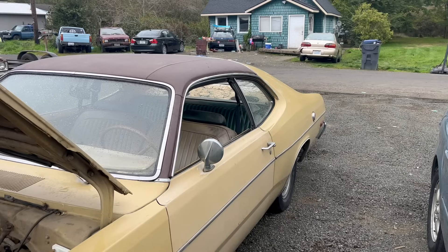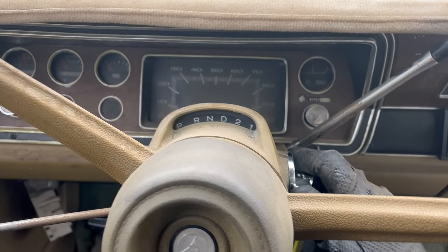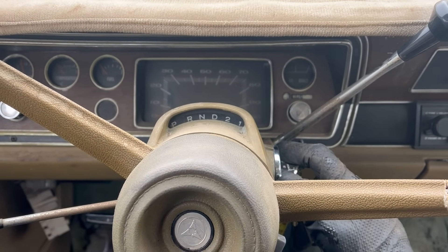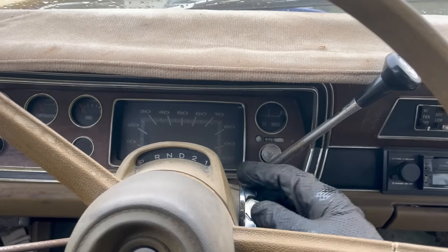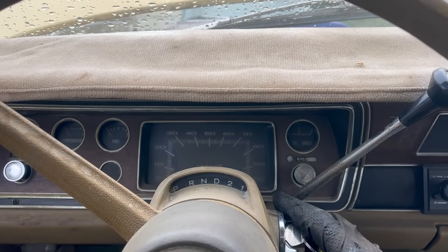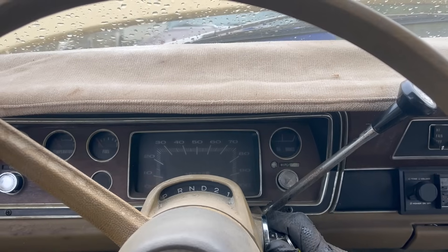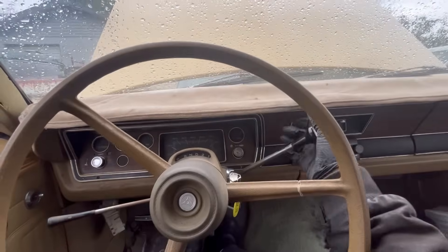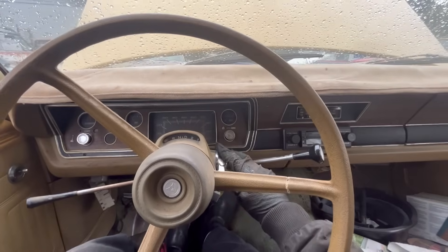Why won't it run though? I just need this thing inside. Let's see if it'll do that for me. Slightly flooded — slightly. I should probably back the timing off. It moves. Nice. Not for long, but it does move.